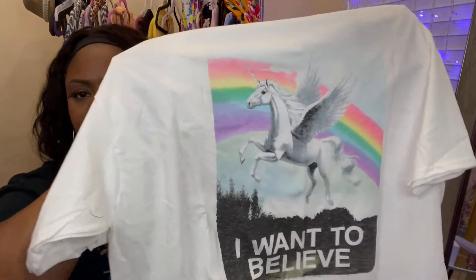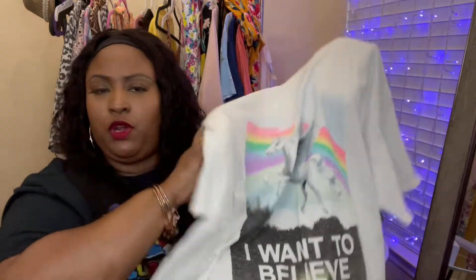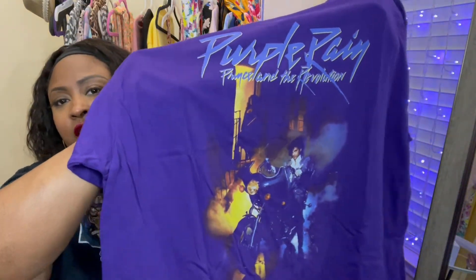I have this 'I Want to Believe' graphic tee that has a unicorn on it with a pretty rainbow. I picked this up because I got the Lauren London x Puma collab shoes in that same color purple, and I wanted something to go with those shoes. Speaking of purple, I also have this Prince shirt — classic purple rain, Prince and the Revolution from the movie. I love the color purple and I love Prince, so I went ahead and picked that one up as well.